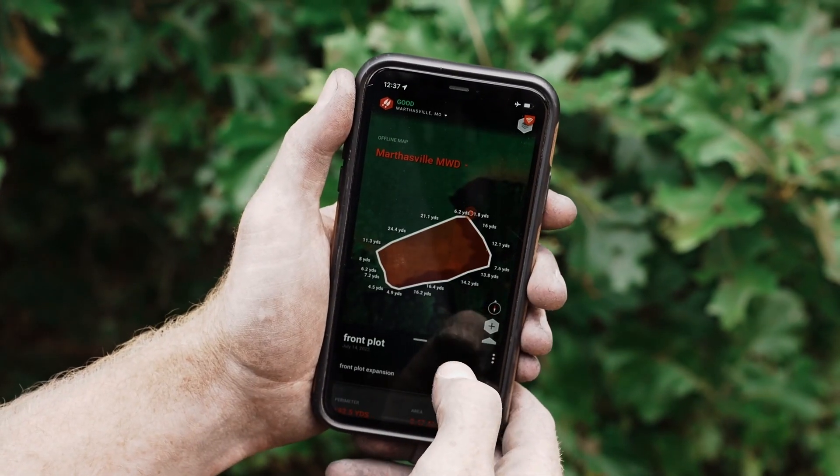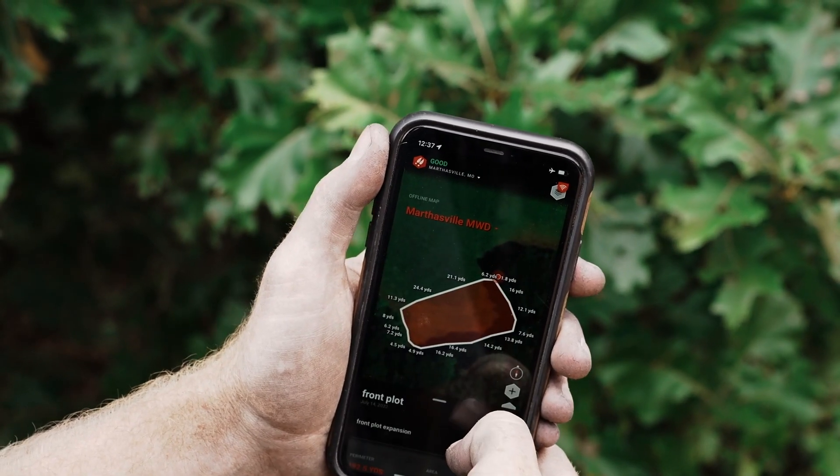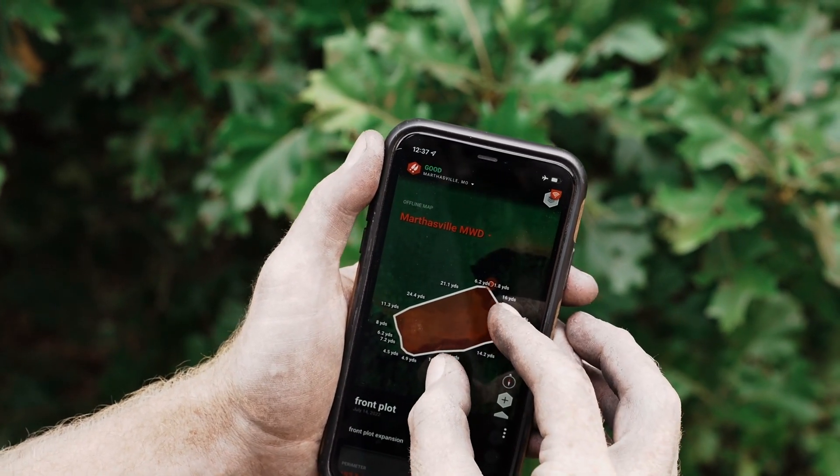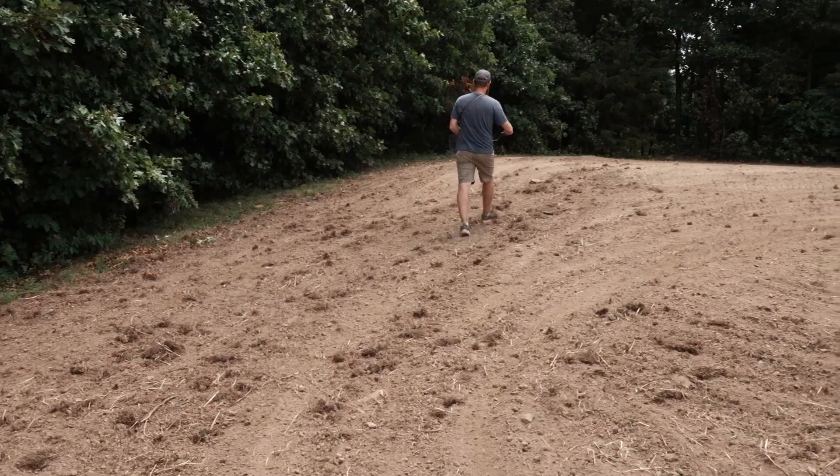I just took a little trip here around the food plot and got my DeerCast path tracker out. What I'm doing is confirming that it's the size that I think it is. I know I got about a half acre to plant. I got plenty of seed. Everything's prepped and ready. Let's do this.